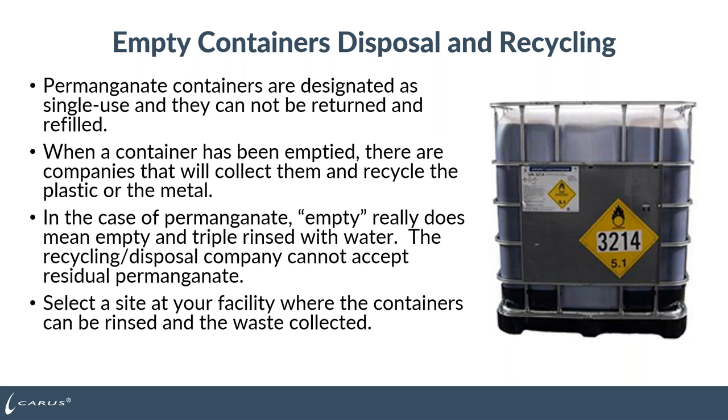Once you've emptied the shipping container, our containers are designed for single use — they cannot be returned to us and cannot be refilled. There are companies you can contact that will collect and recycle the plastic or metal. For permanganate, empty really means empty and triple rinsed with water. The recycling companies do not want residual permanganate left in the container. Pump off as much product as you can, then rinse the container three times with water, collect and treat the waste to neutralize it, dispose of it properly, and then recycle the container.